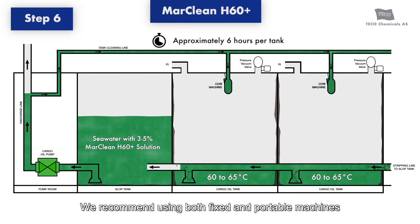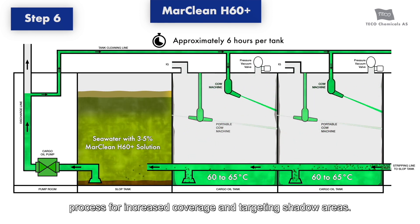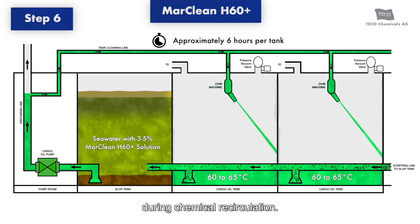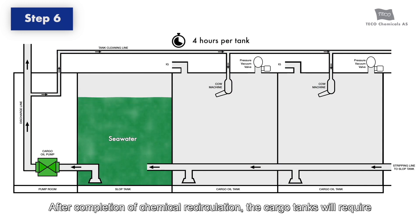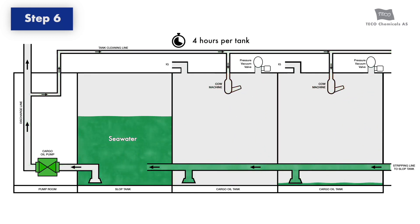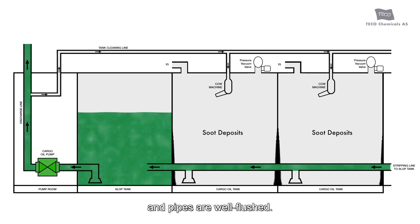We recommend using both fixed and portable machines for chemical recirculation. Portable machines should be rigged at different levels during this process for increased coverage and to target shadow areas. The chemical solution needs to be periodically either spiked or changed depending on observed dirt. Temperature should be maintained between 60 to 65 degrees Celsius during chemical recirculation. After completion, the cargo tanks will require 4 hours of butterworthing with hot seawater to remove chemical remains from tanks and lines. It is important to ensure that cargo pumps are well rotated so that all associated cargo pumps and pipes are well flushed.